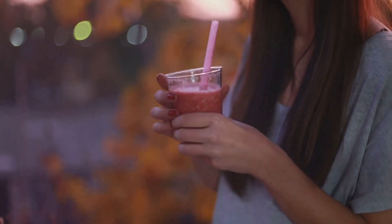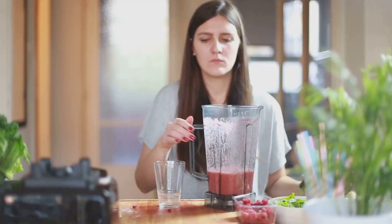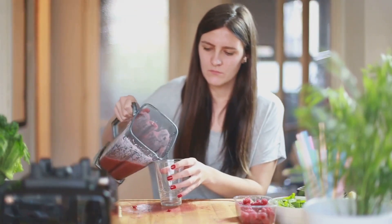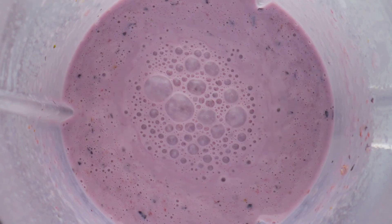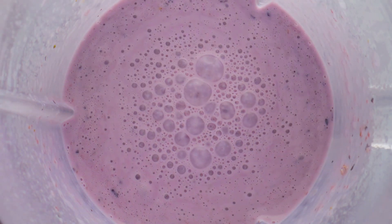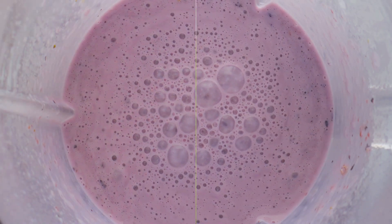And let's not forget about convenience. In the hustle and bustle of our daily lives, smoothies are a quick and easy breakfast option. So, why not give it a try? Now, let's dive into the top three breakfast smoothies that don't just taste good, but also pack a punch when it comes to health benefits.